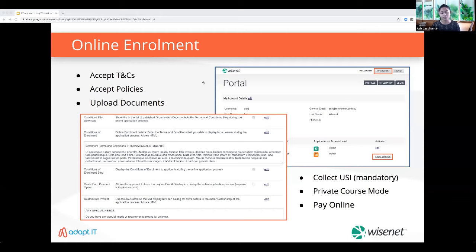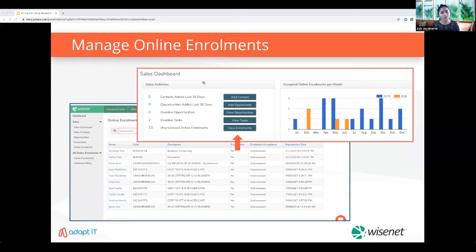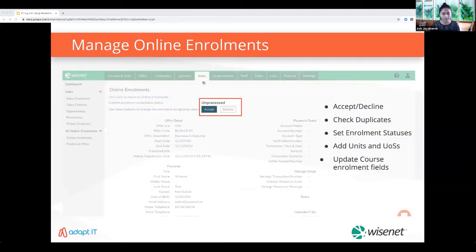Use the online enrollment app to make entering the USI mandatory for your learners. Wisenet also has a direct integration with the USI registry so you can retrieve and verify USIs in real time from within the LRM. You can receive email notifications when a new application is submitted and access them via the sales dashboard. Administrators can review each course enrollment to check certifications and eligibility before accepting. The plugin creates new learner records for new applicants and updates existing ones, checking for duplicate learners. Set enrollment statuses and enroll them into units from the same page.